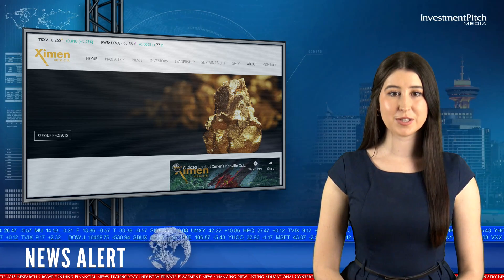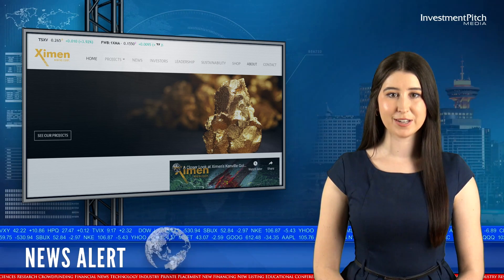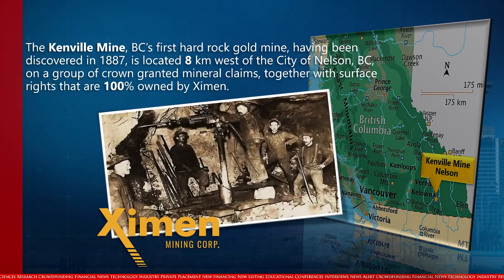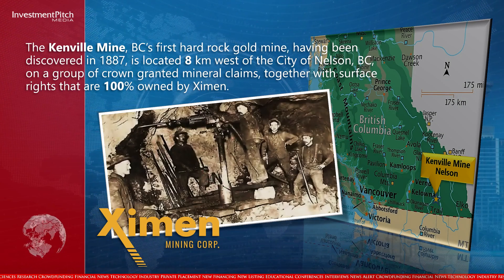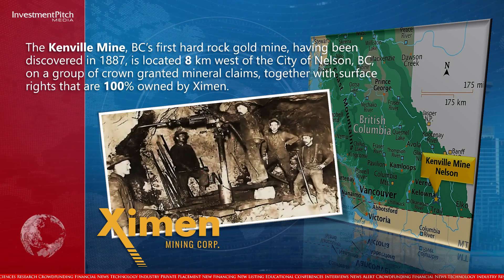The Canville Mine, British Columbia's first hard rock gold mine, having been discovered in 1887, is located 8 kilometers west of the city of Nelson, B.C., on a group of crown-granted mineral claims, together with surface rights that are 100 percent owned by Examen.